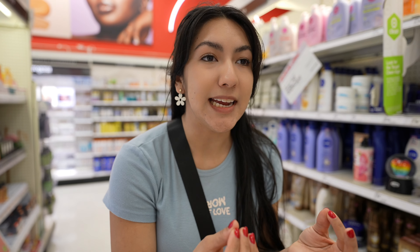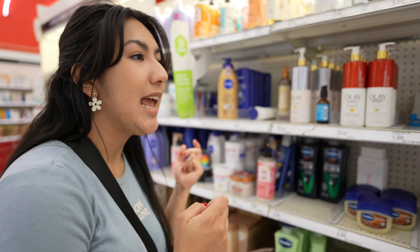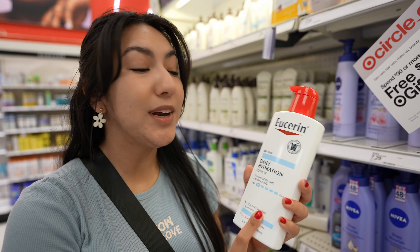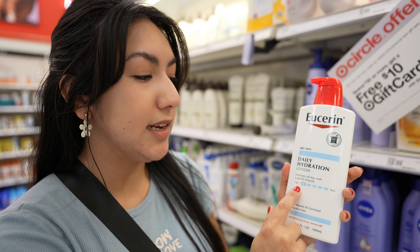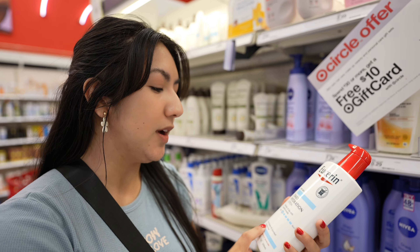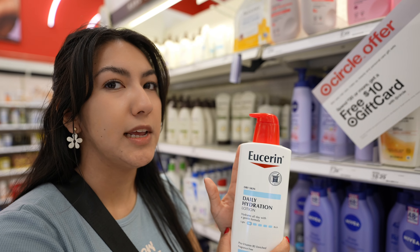I personally like really light lotions that don't have any type of scent. I also like to get ones that are hypoallergenic so they don't clog your pores. This Eucerin brand is actually recommended by my doctor - it's really lightweight and not oily, which is what I look for in a lotion. It also has B5 and it's fragrance free. Always look for fragrance free when it comes to body or face lotion.